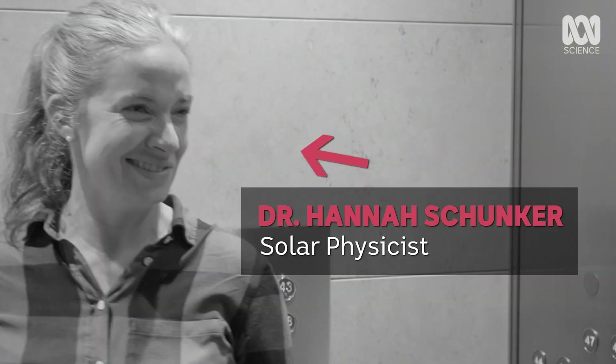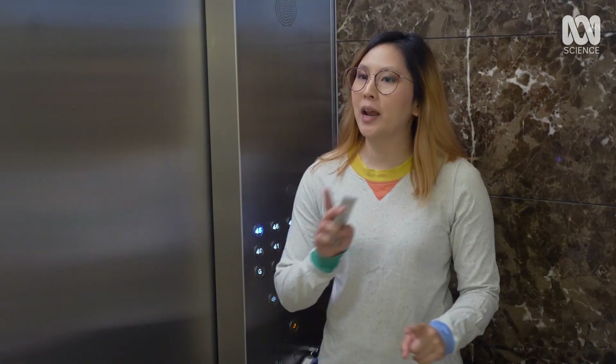Hey Hannah! Alright, 45 levels. What is nuclear fusion and how does it relate to the Sun?